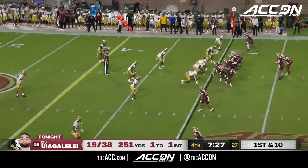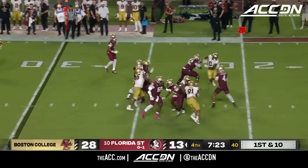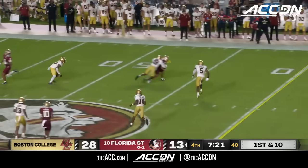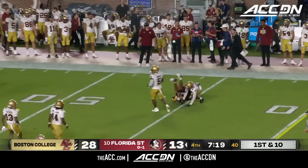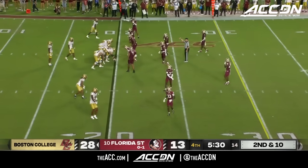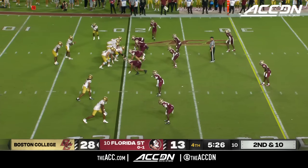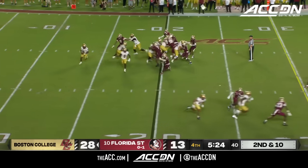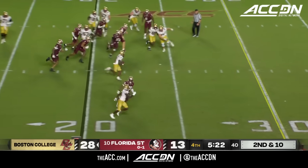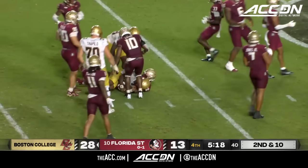Malik Benson — fantastic athlete. He's someone they've got to find a way to get the ball to him down the field. Seam shot — another completion, now to about the 46-yard line. This is just peak frustration, and in essence it is waving the white flag. And there goes Castellanos, spinning into the secondary with a first down.